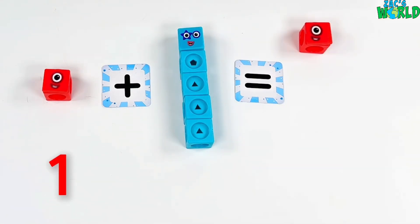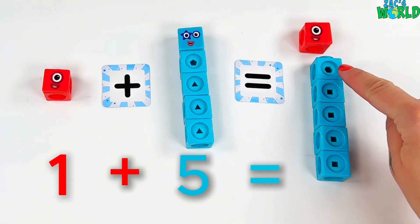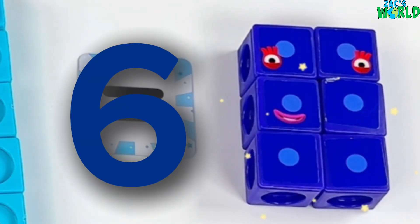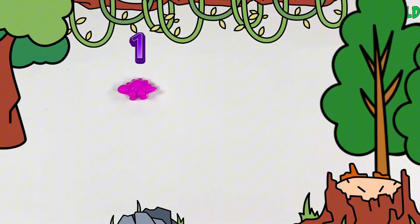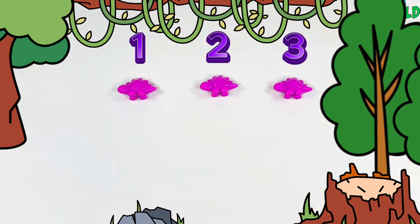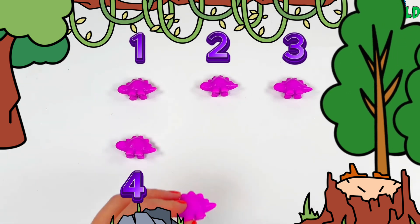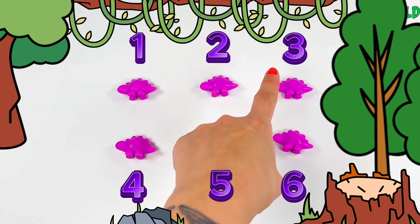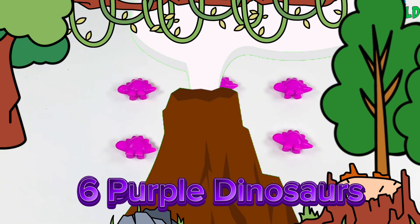Next up we have got 1 plus 5! So let's count! 1, 2, 3, 4, 5, 6! 1 plus 5 equals 6! And we have 1, 2, 3, 4, 5, 6! 6 powerful dinosaurs! 1, 2, 3, 4, 5, 6! Great counting guys!